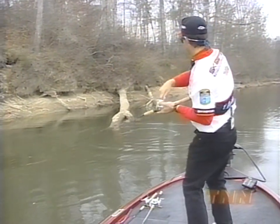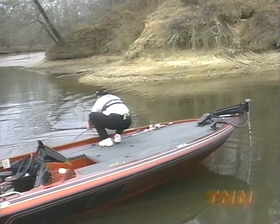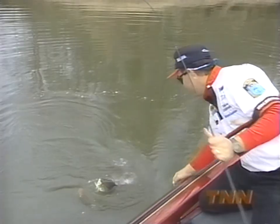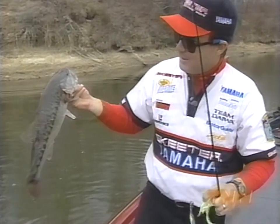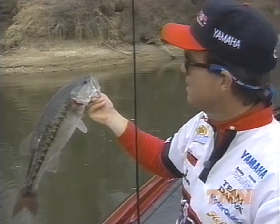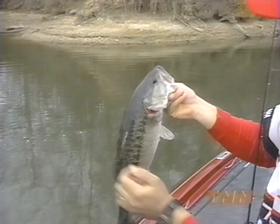There he is, right on the end of that log — just where he should be. Oh, come back here — big old spotted bass. These things fight like there's no tomorrow; I just love catching them. Looks like it's about a three-pounder. There we go — that's a dandy. Big old Coosa River spot. Look at that fish — oh, he's bigger than three. I bet that's close to a four-pound spot, probably three and three-quarters. Beautiful fish — he's just a dandy. Love catching them.